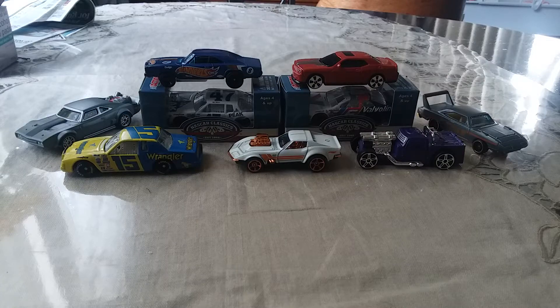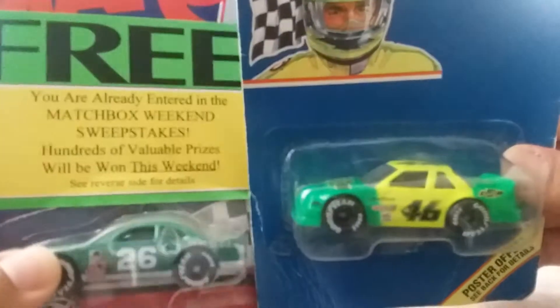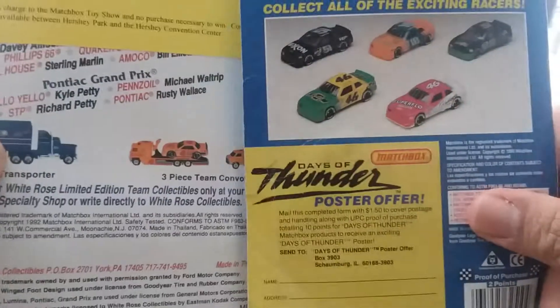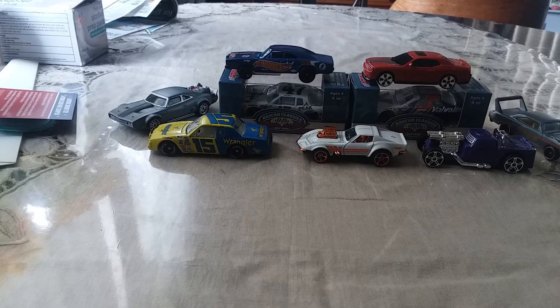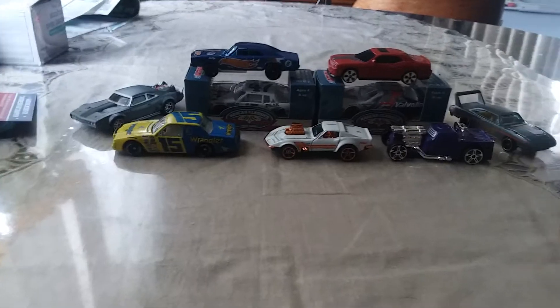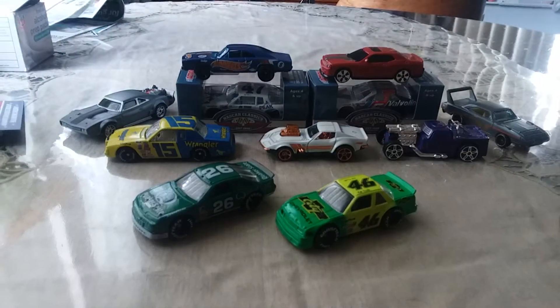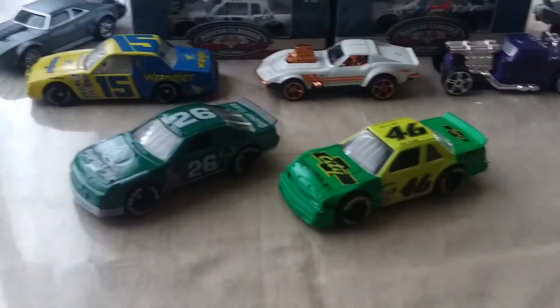let's do a review on my two Matchbox cars I got from eBay - my NASCAR cars. I got the Brett Bodine number 26 and Cold Trickle number 46. Here are the backs of the boxes - would be nice to get all these cars. Anyways, let's not waste any time and open the packages. Let's focus on these two cars, these beautiful machines.